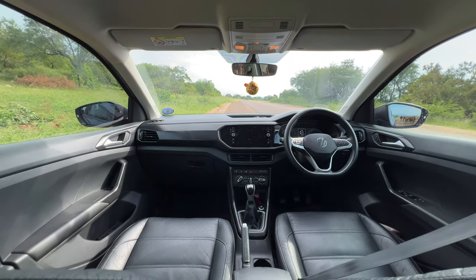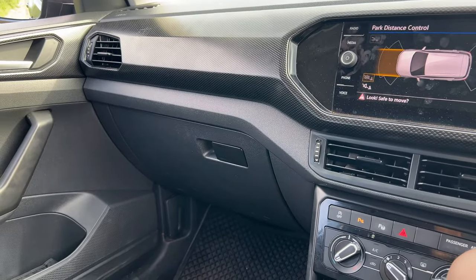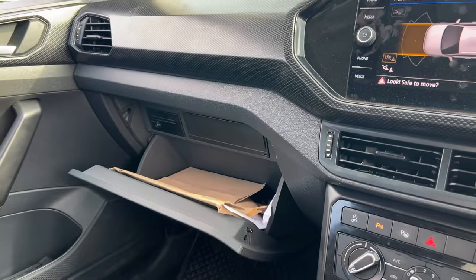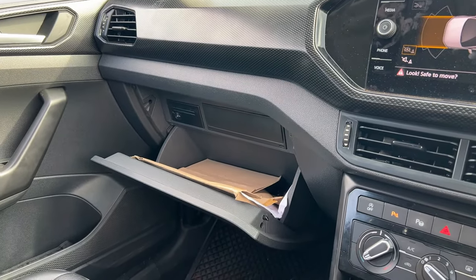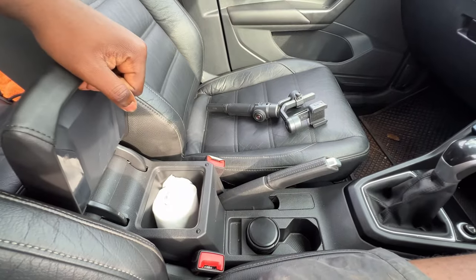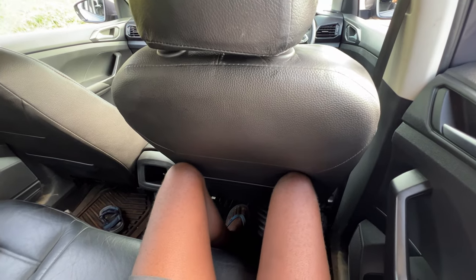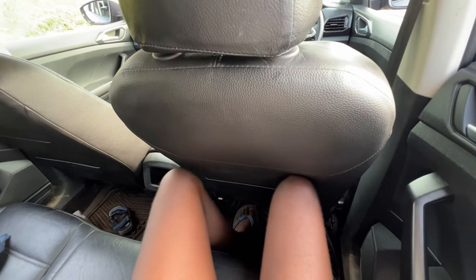Another thing on the dashboard: the glove box is quite small, but at least we have the armrest center storage, which can fit one tissue roll.